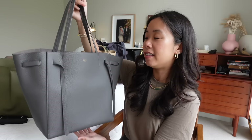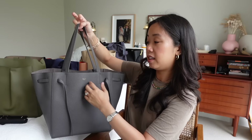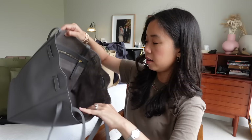Next is the Celine Cabas Tote in the small size — one of my most-used bags for work. Anytime I want a dressier look, this is the bag I rely on. It's a really beautifully minimal bag: there's not much to it, but it says a lot without saying too much. The straps on the sides can be adjusted to bring the bag in and achieve a different shape. I use a bag liner to keep everything compartmentalized inside — here's what it looks like without the liner.